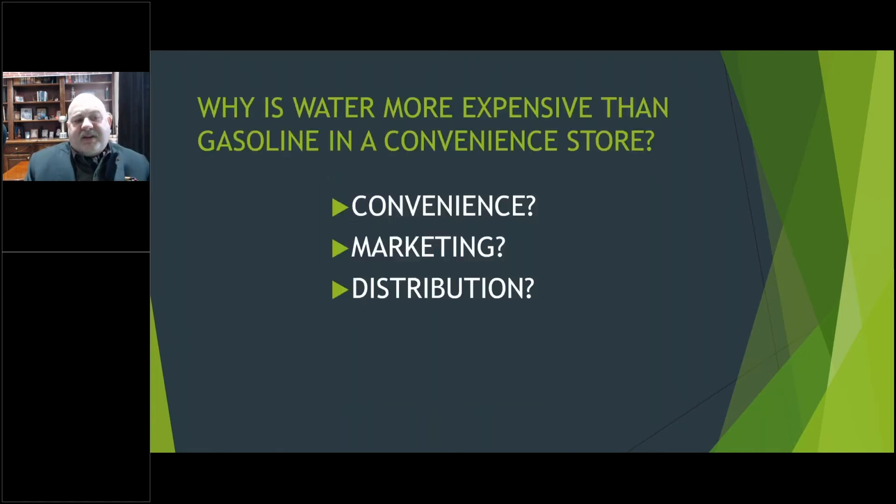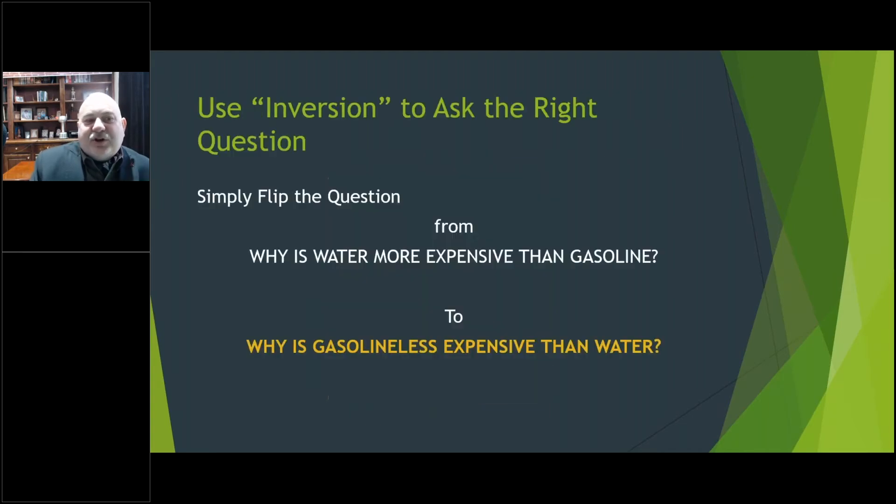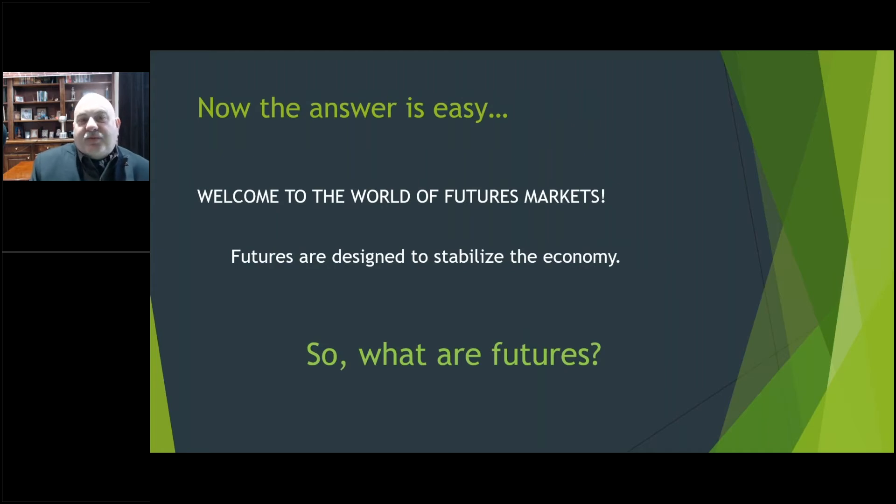In order to understand the answer we have to use a process called inversion — we change the question. Instead of asking why is water more expensive than gasoline, we flip it and ask: why is gasoline less expensive than water? Now that question is easy to answer. The answer is very simple: futures markets. Futures are designed to stabilize the economy, and gasoline is cheaper because its price is stabilized through futures contracts.